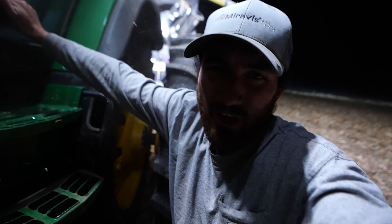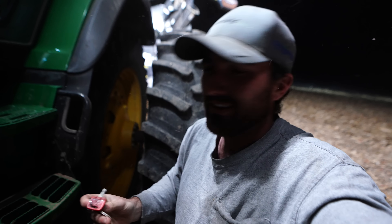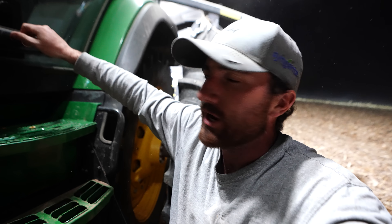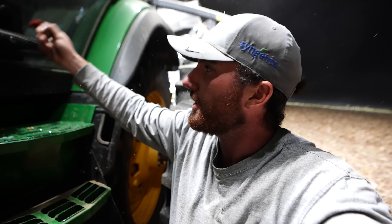Alright folks, I think I'm going to shut this video down for the evening. Harvest continues to grind away — it's turned from excitement to just a long, drawn-out process, but that's part of farming. Catch you on the next one — appreciate you all tuning in.